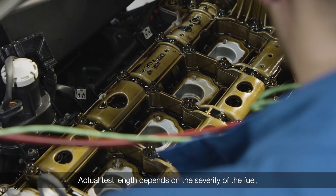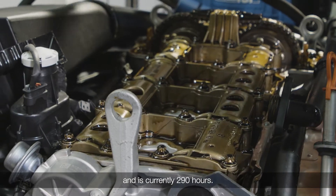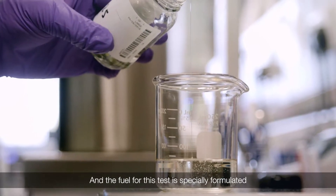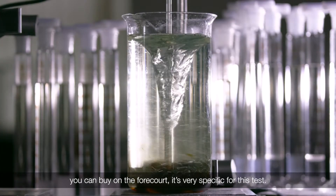The actual test length depends on the severity of the fuel and is currently 290 hours. The fuel for this test is specially formulated to allow sludge to form — it's not a normal fuel you can buy at the forecourt.